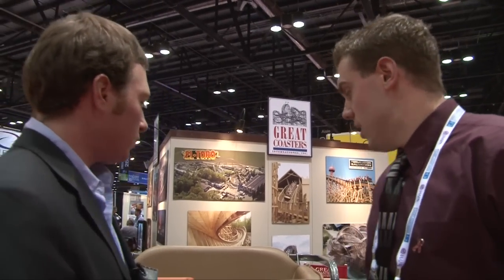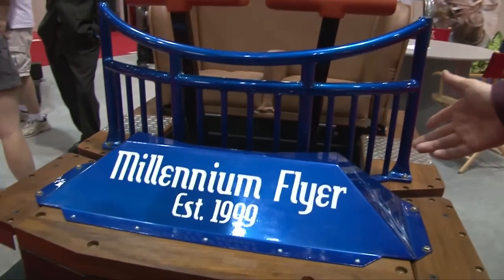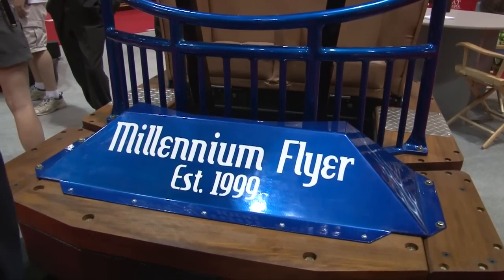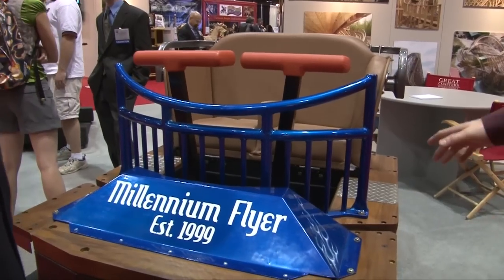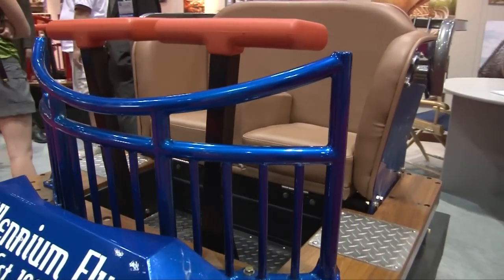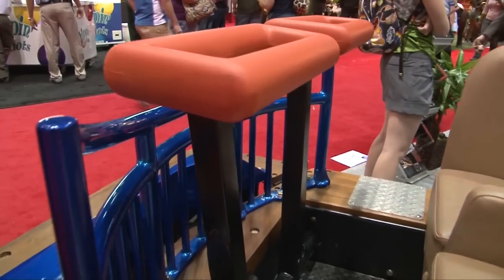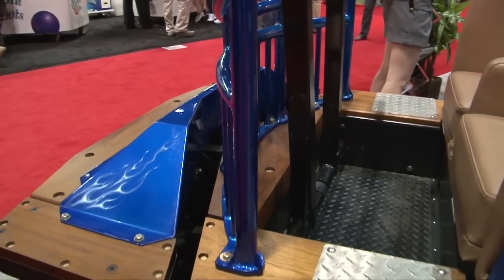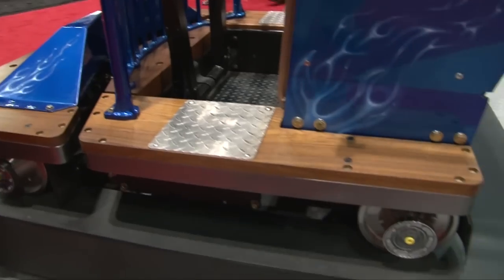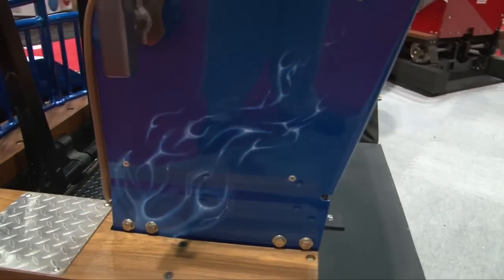We're here at the GCI booth. Adam, you want to tell us a little bit about what we have on display? Basically, we brought our car from last year — this is the trade show car that we made. It had a little audio on it before, but we decided to go with a different approach: change it up, add a few things, put a new banister on, and we've got the new nerf bars on it as well. It's something new, something special, and it shows features you can really get.